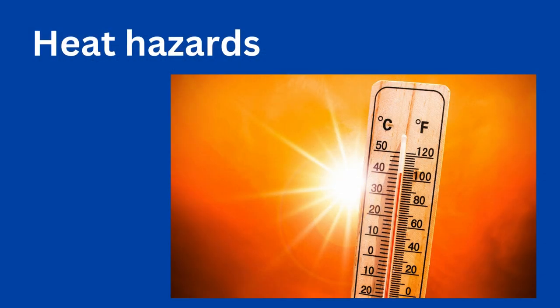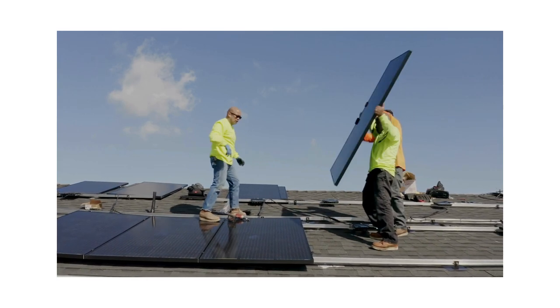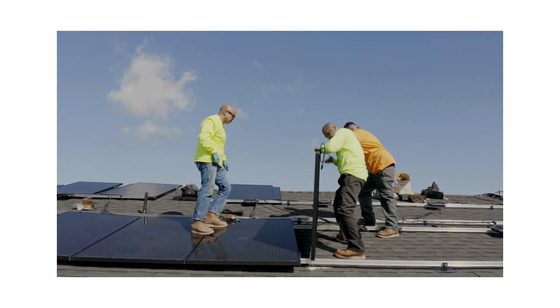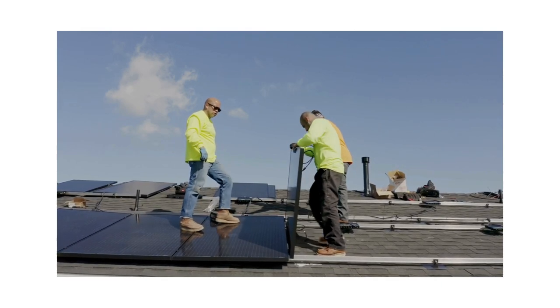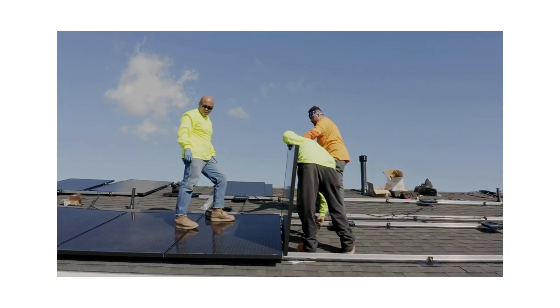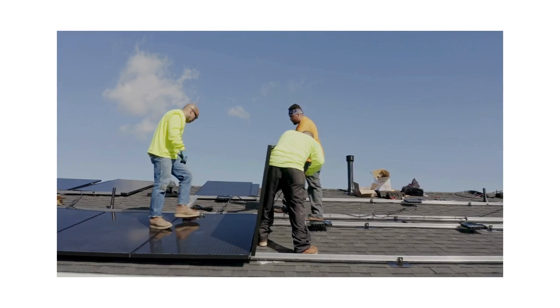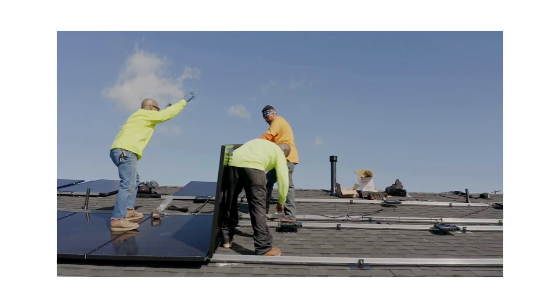Heat hazards. Workers exposed to prolonged periods of sunlight and high temperatures during outdoor work in solar energy plants are at risk of heat related illnesses, such as heat exhaustion and heat stroke. Employers should implement heat illness prevention measures, including hydration, rest breaks, shade provision and acclimatisation programmes to protect workers from heat stress.